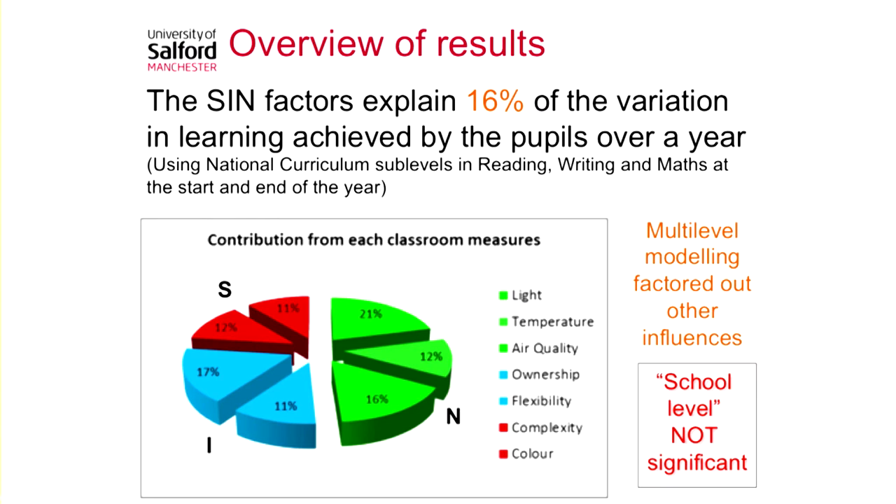When pupils are in different classrooms with different designs, does it really make a difference to how fast or how well they learn? And the answer is, it turns out it does. The differences in design of the classrooms explain getting on for 16% of the variation in the learning of the pupils, and this is a big impact.